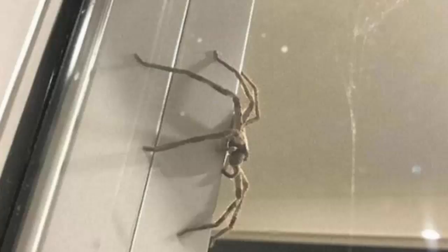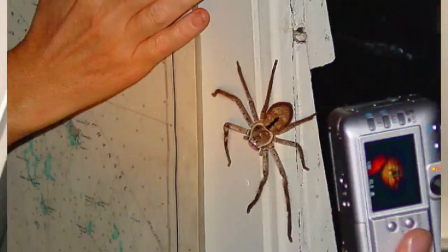We didn't want to kill it, but it didn't like us for trying to move it along. It's still alive and happy. I nicknamed it Aragog. It's in the garden and we haven't seen it since.